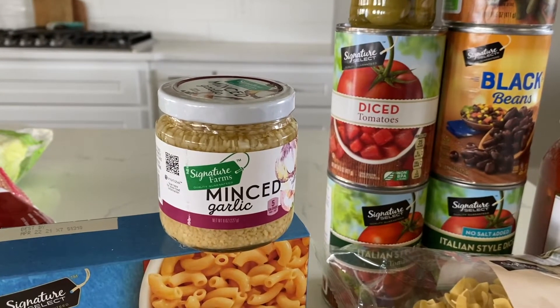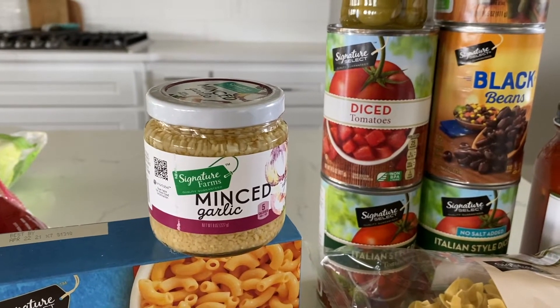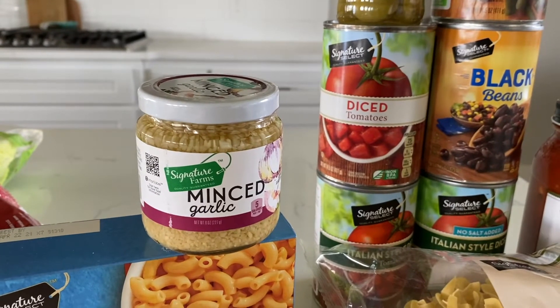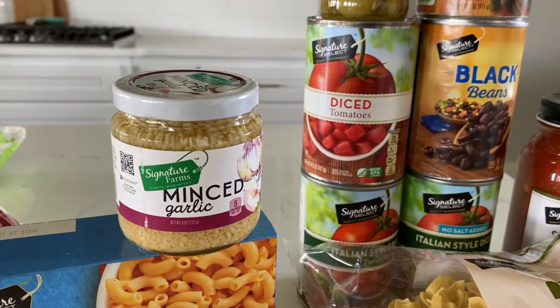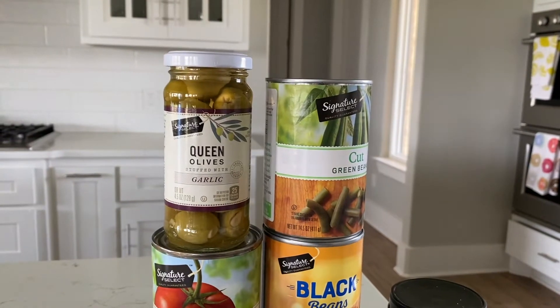We keep at least one or two of these in the refrigerator at a time. We go through so much minced garlic with all the recipe testing I'm doing. It's nice to have it on hand in a jar ready to go instead of buying bulk garlic.